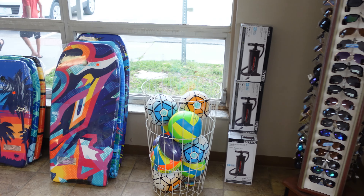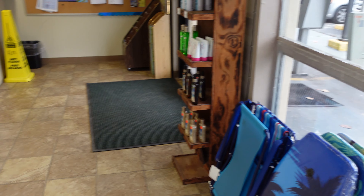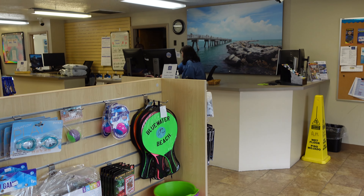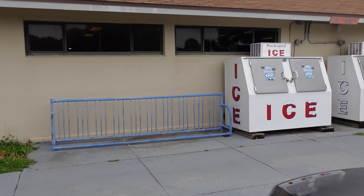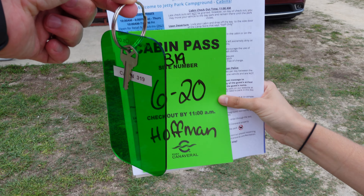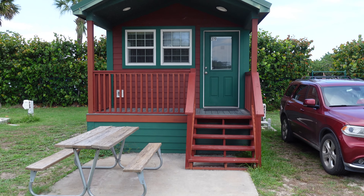They also sell fun stuff like balls, boogie boards, lounge chairs, sunscreen, water and sand toys. The check-in desk is right over there, and they have ice outside the store as well as a bike rack. We got Cabin 319 — that's us. They even gave us this huge key ring thing — you will not lose it. We're staying in a cabin!